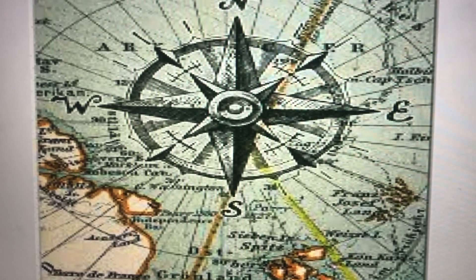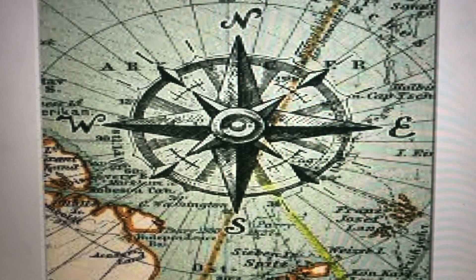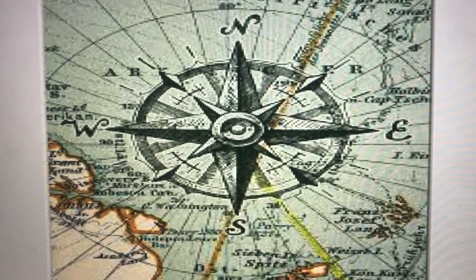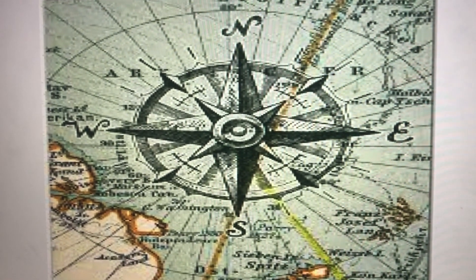At the top of the map is a picture of north and a compass. These pictures can be used to show which direction you're going in. Compasses show four directions. These directions are north, south, east and west.